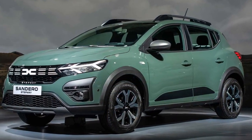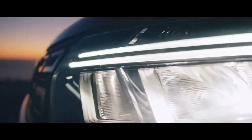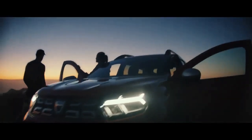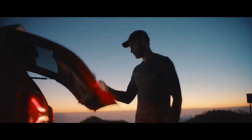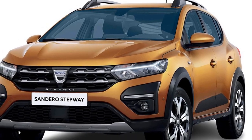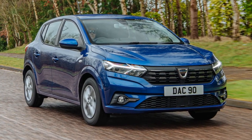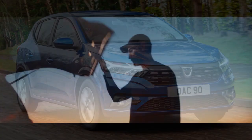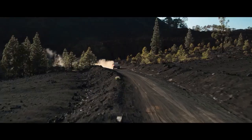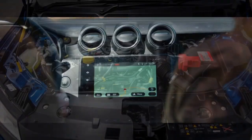Safety features: The 2023 Dacia Sandero is equipped with a range of safety features to ensure peace of mind on the road. Standard safety equipment includes multiple airbags, stability control, and emergency braking assistance. Higher trim levels can be equipped with additional safety features such as blind spot monitoring and lane-keeping assist. Price and value: One of the most significant selling points of the Dacia Sandero has always been its affordability, and the 2023 model is no exception. It continues to offer excellent value for money, with the base model at an enticing price point and even higher trim levels remaining competitively priced compared to their counterparts in the market.